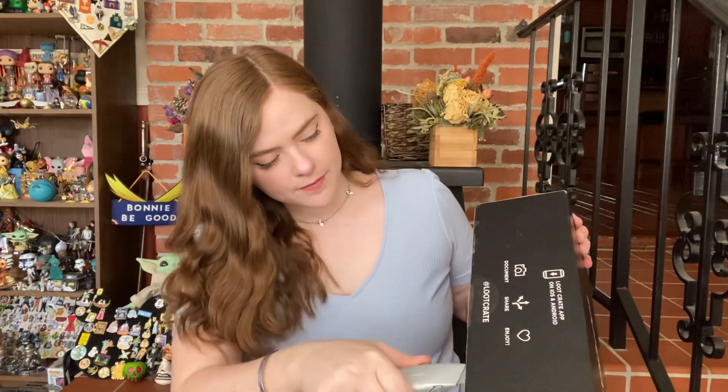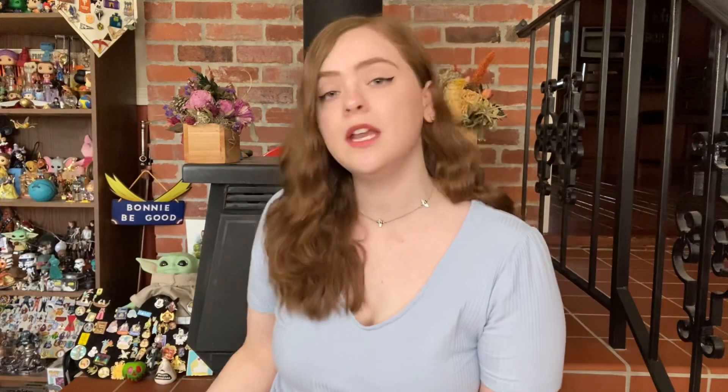I'm not going to waste any time, I'm just going to go ahead and cut my way right in. The first thing we're going to do is open up the box and see if they have an image for this month — and they don't. This is just standard Loot Crate graphics. I'm going to go ahead and set this to my side and pull out the first item.